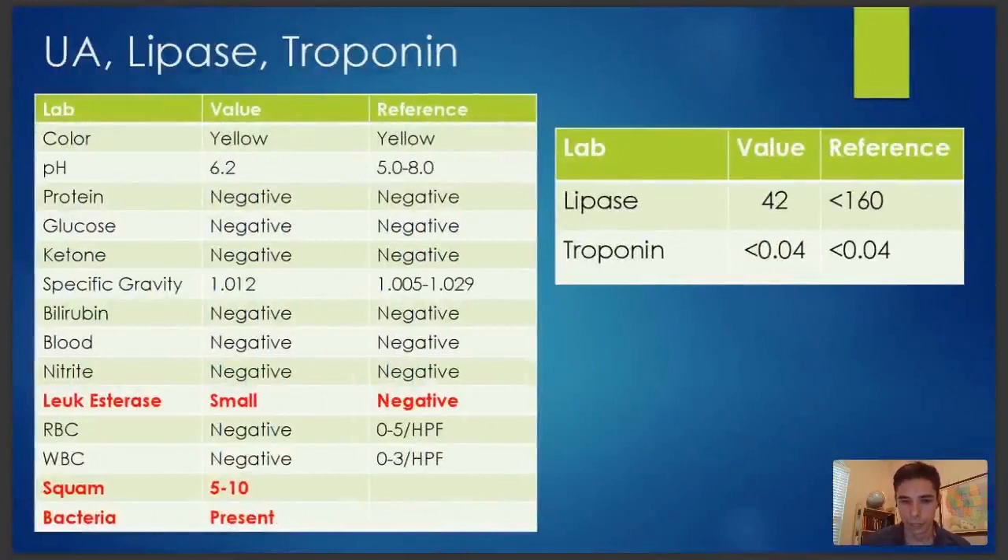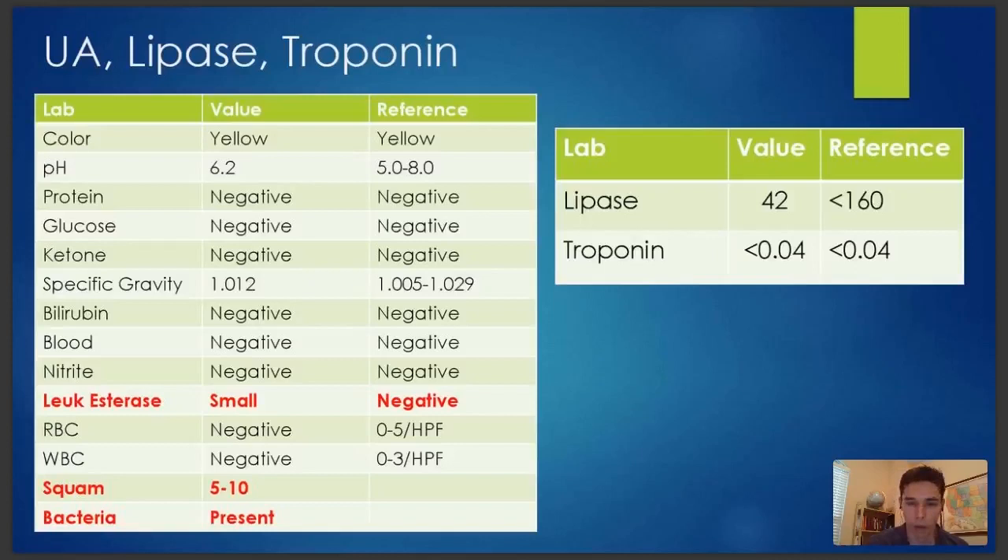Let's look at her UA. It's kind of normal — she does have leukocyte esterase that's positive, and there is some bacteria and some squames in her urine, so maybe she's developing a UTI. But I don't think this is screaming pyelonephritis, particularly given what we saw with the markedly elevated LFTs. Her lipase is normal and her troponin is normal. The lipase being normal is significant because it would go up if there was pancreatitis.